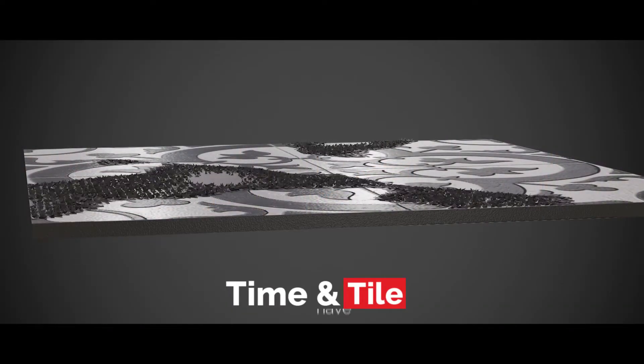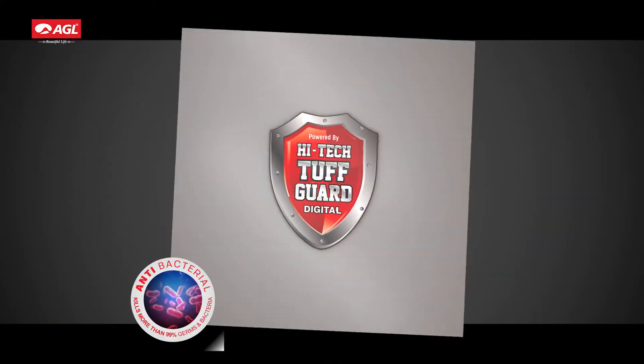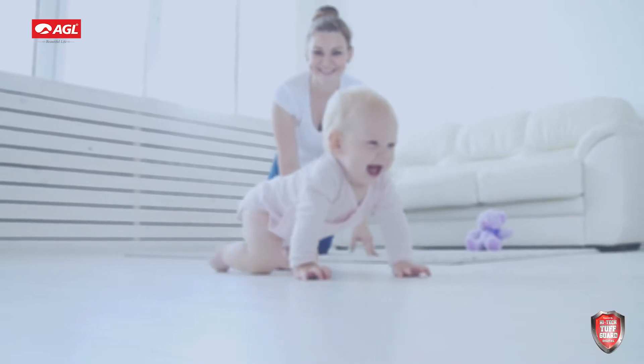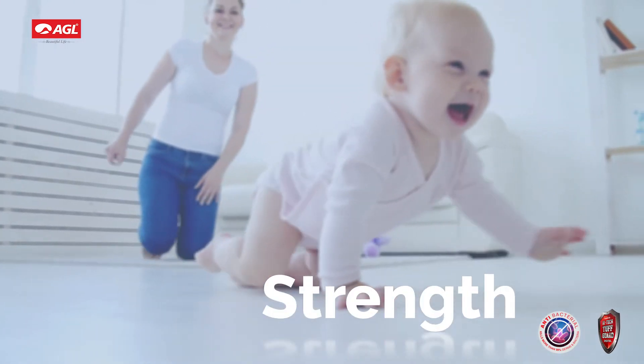Time and tile have changed. Introducing AGL Toughguard antibacterial tiles — no bacteria, no worries. AGL Toughguard antibacterial tile: a blend of beauty, strength, and safety.